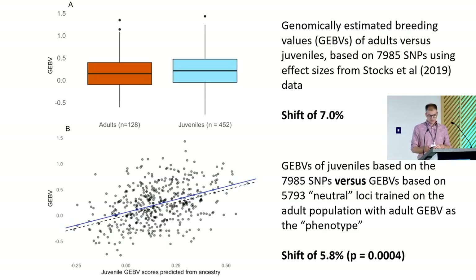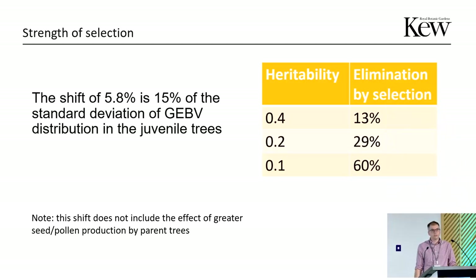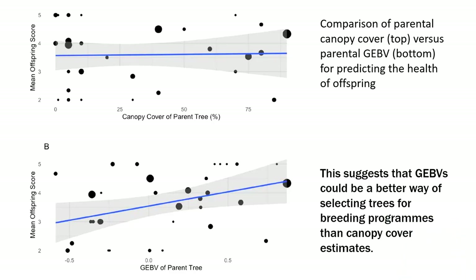We don't quite know what heritability is in the wild for ash dieback resistance. If it's 0.4, then we're seeing elimination by selection in the juveniles of 13%. But if heritability is as low as 0.1, then the number of individuals that would have had to have been eliminated to give us this shift would be 60%. Because of the way we did this — comparing those two calculations of GEBV for the juveniles — this shift doesn't include the effect of greater seed or pollen production by healthy parent trees versus more susceptible ones.